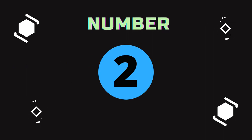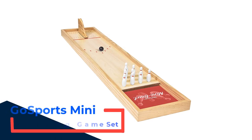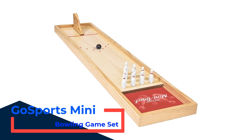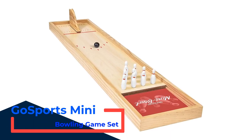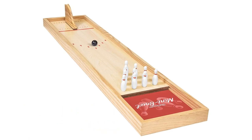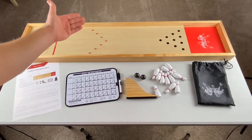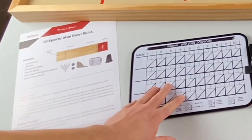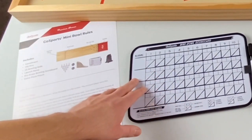Number 2: Gosport's Mini Bowling Game Set. Easy storage — carrying your bowling set is no longer an issue because the manufacturer has made it compact-sized. The weight is light enough that even kids can carry it without effort. It also makes traveling and transportation easy because of its small size.